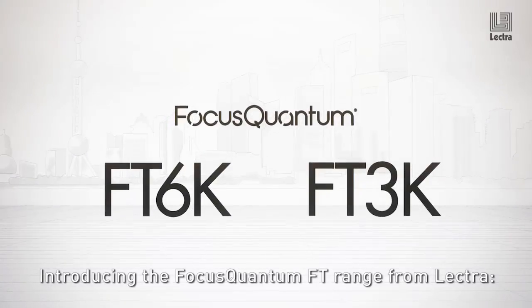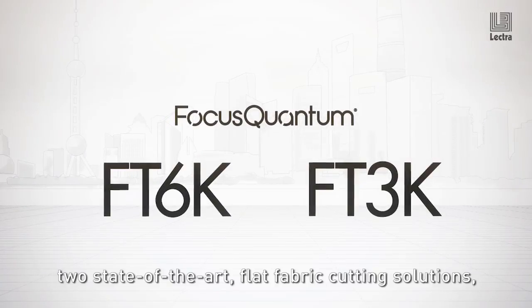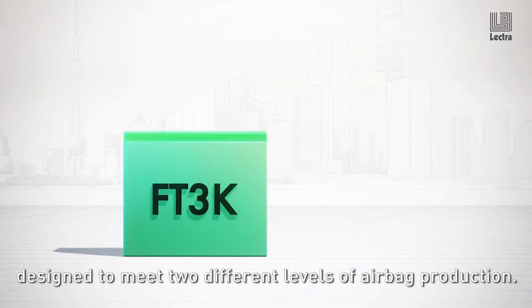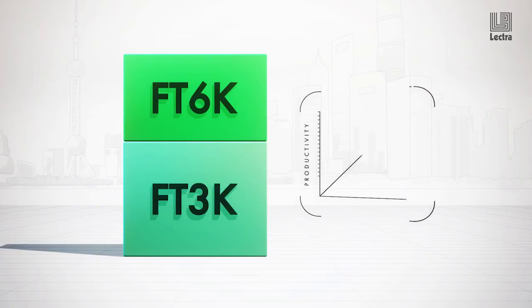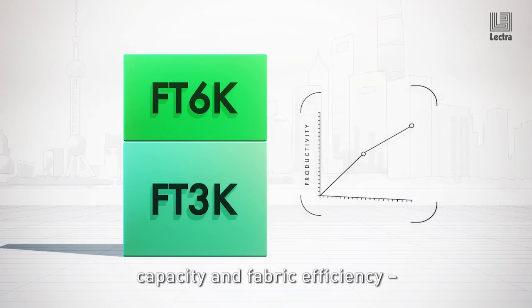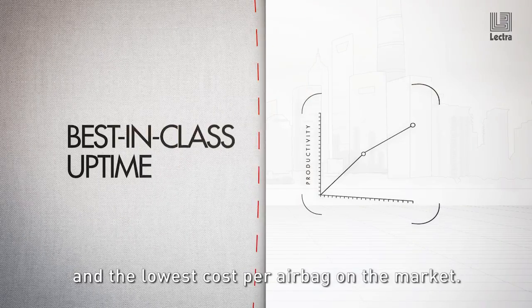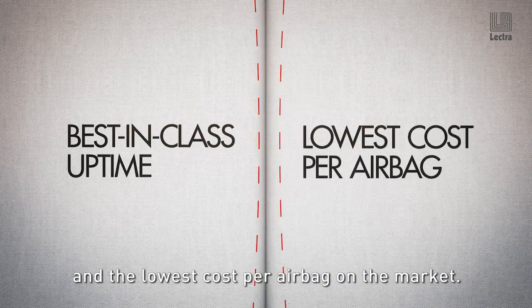Introducing the Focus Quantum FT range from Lectra, two state-of-the-art flat fabric cutting solutions designed to meet two different levels of airbag production. They offer the ultimate in quality, capacity and fabric efficiency, giving you best-in-class uptime and the lowest cost per airbag on the market.